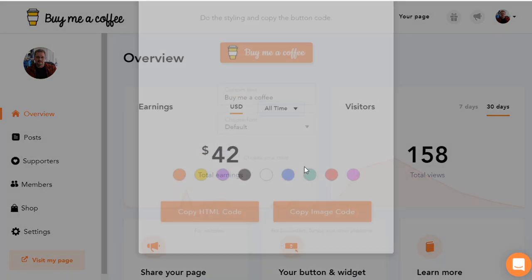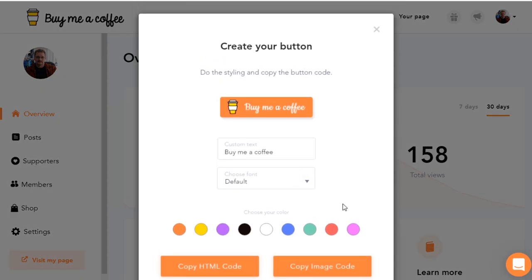With the Button Generator, you're provided with a basic layout. When creating your button, you can change the color, add some custom text, and change its font. For example, if we want to make a black one and say 'Buy Me a Coffee, please' — you just hit Copy HTML Code and it puts it into the clipboard. At that point, you would go to WordPress, take an HTML widget, throw it in the sidebar, and paste the code into it.